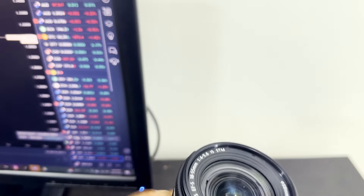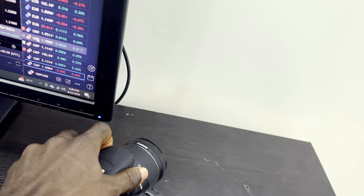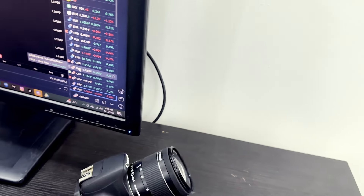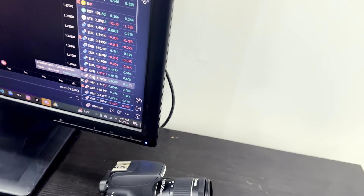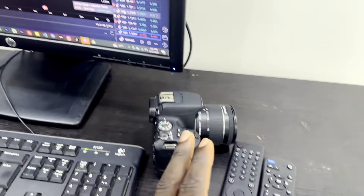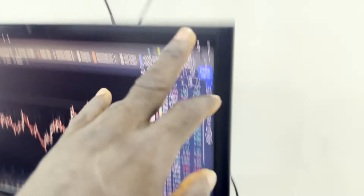And of course there is the camera I use whenever I want to shoot YouTube videos. I think it's the Canon EOS 200D. I've had this camera for quite a while now — it's been long. That's the camera I use.